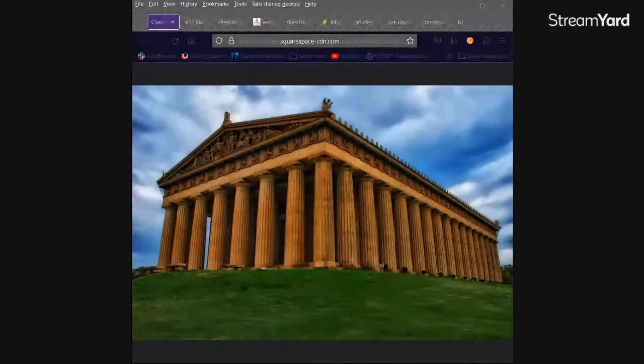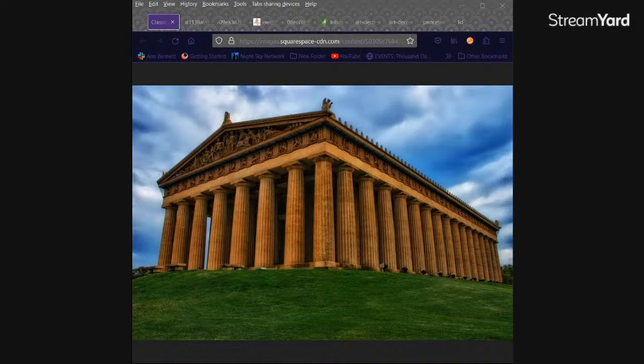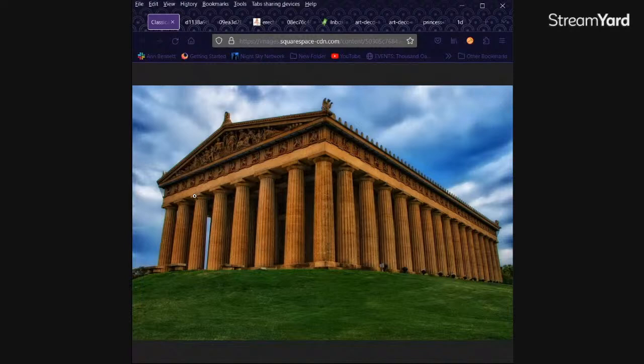Over the millennia, we've admired many styles of architecture, clothing, etc., like classical and Art Deco. So here are some examples of classical. Hi Cliff, hello Cliff, thanks for joining us. Glad you're here.